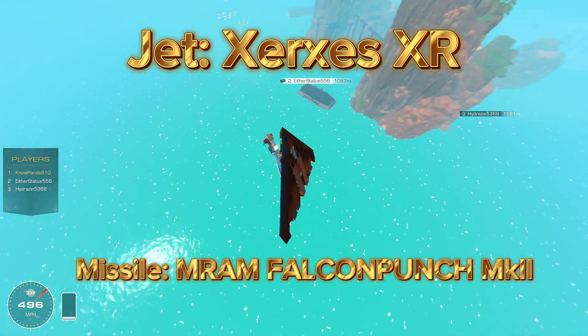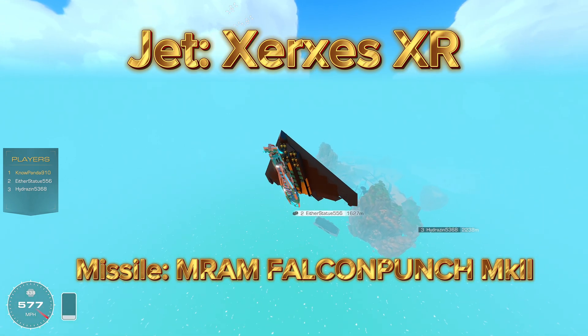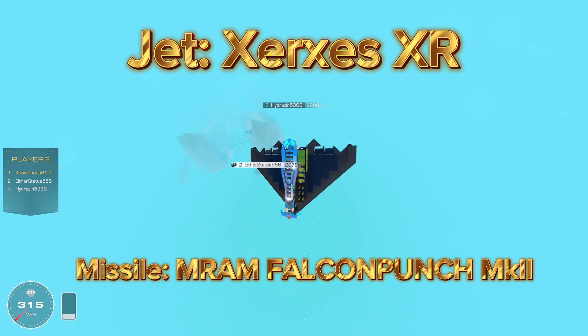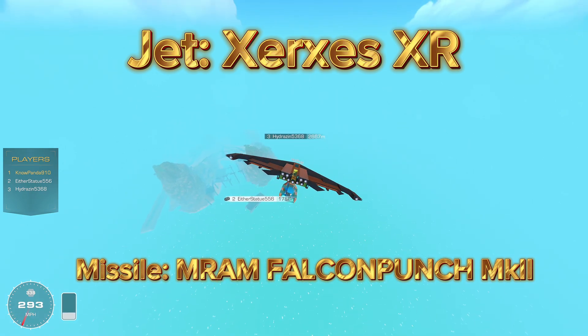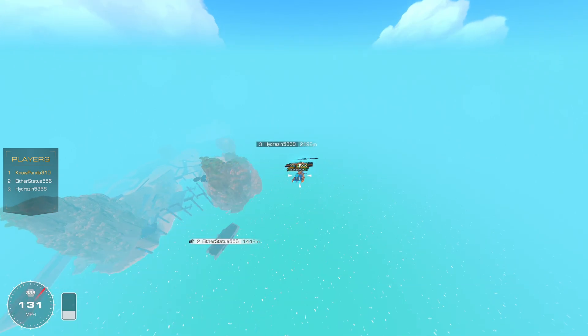Hey, it's your boy Pandakiller910 here, and this is the all-new Xerxes Package XR, meaning it will have extended range and extended speed due to draggling, sporting an upgraded M-RAM medium-range air missile Falcon Punch precision strike munition.